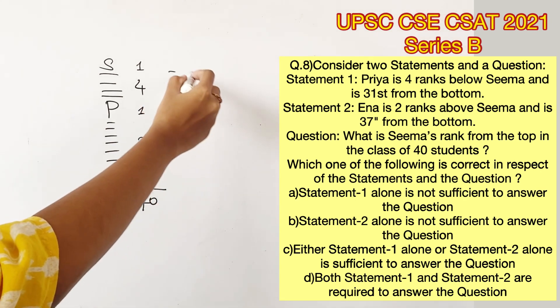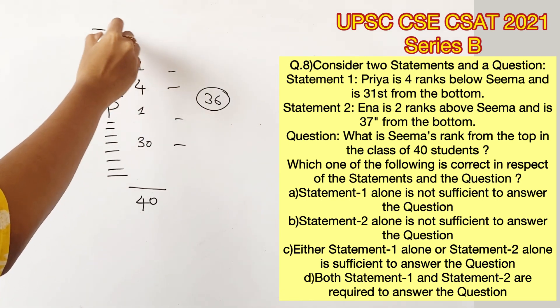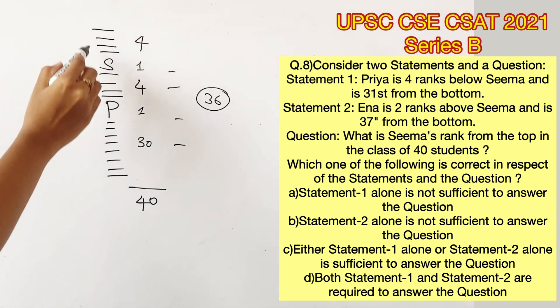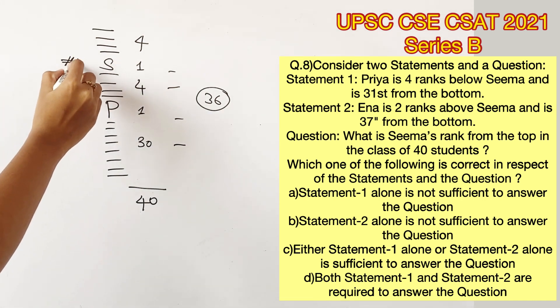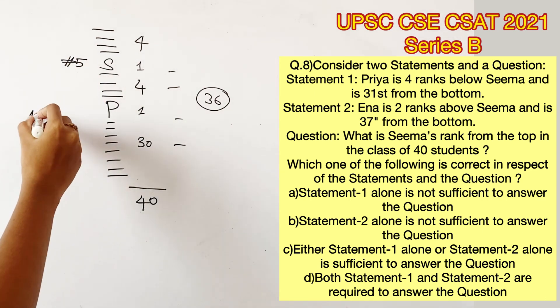So 30 plus 4 plus 1 plus 1 will give us 36. Therefore, there are 4 more people remaining. They should be definitely placed above Sima, because we know that Priya is 31st from the bottom, which means there are only 30 people below Priya. With this, we can say that Sima is at rank 5. So the first statement on itself is enough to find the answer to the question.